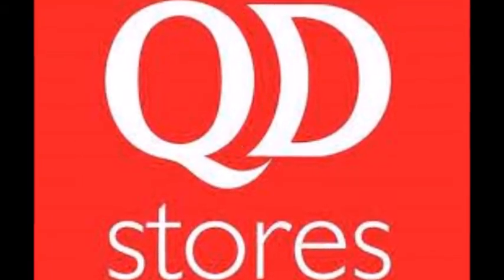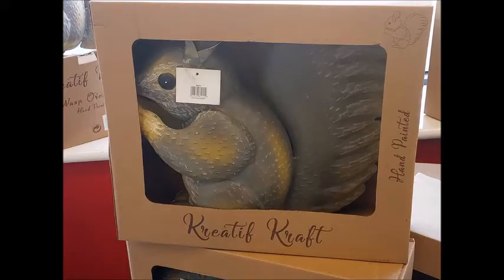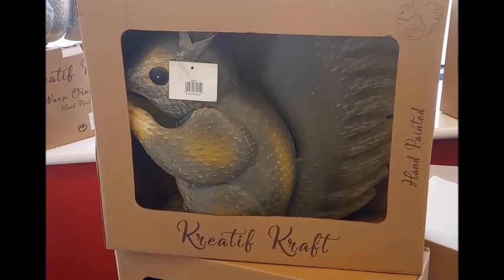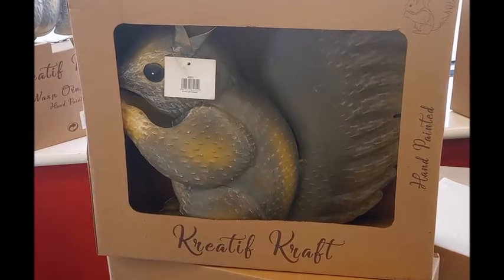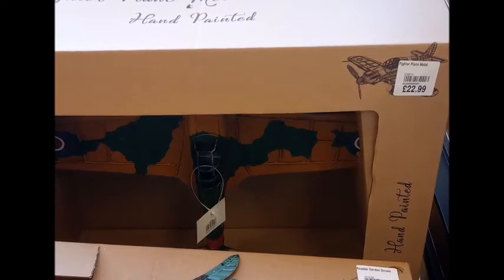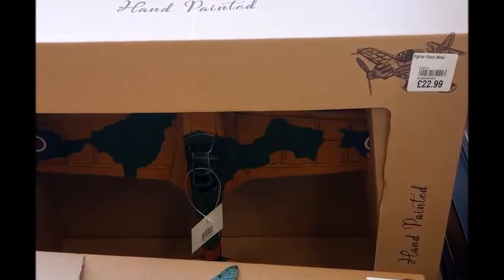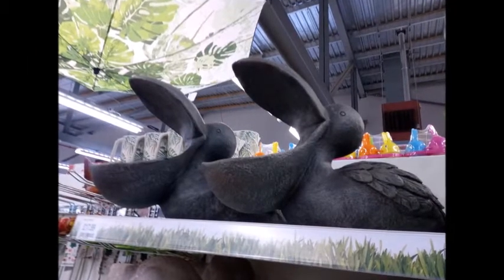Today we're taking a look at what's new at QD. Starting in the garden section, these garden ornaments are really cool — there's a squirrel, a train, an aeroplane, a peacock, and a chicken. They're made of metal and were all £22.99. They're hand painted as well, so if you're looking for a really fancy garden ornament these are great.